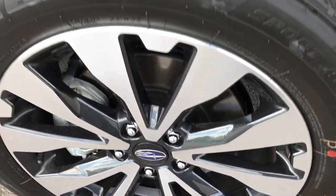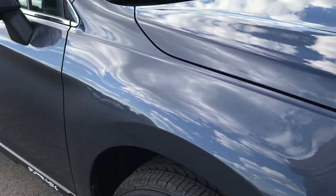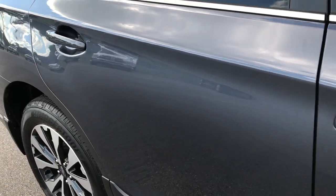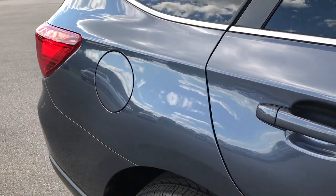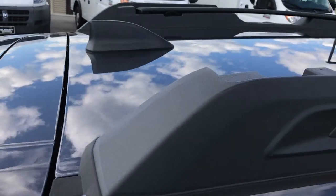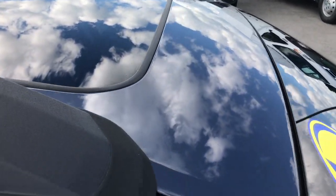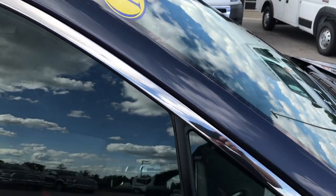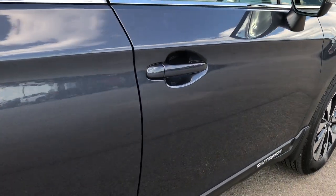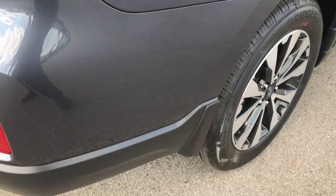The passenger rim is absolutely perfect. Carbide metallic is the color. As we go down this side you can see just how clean the body is. This vehicle has never been in any accidents. It has a power sunroof and the roof is absolutely perfect.